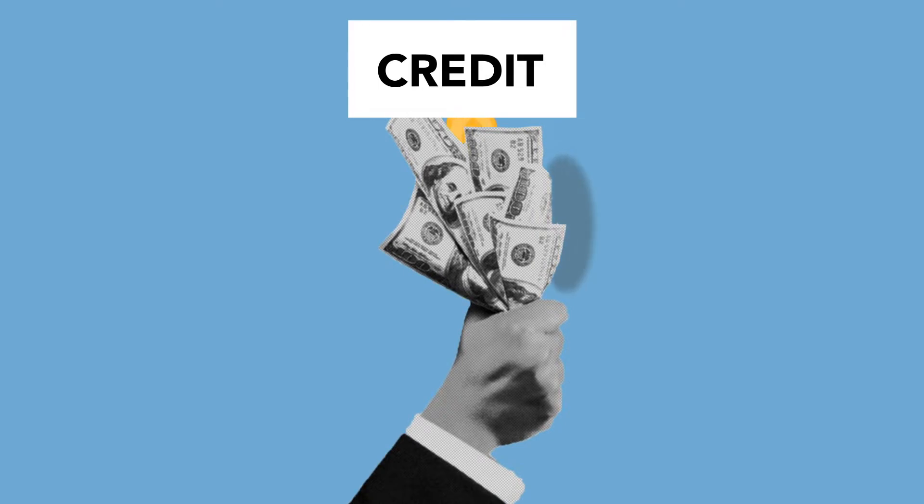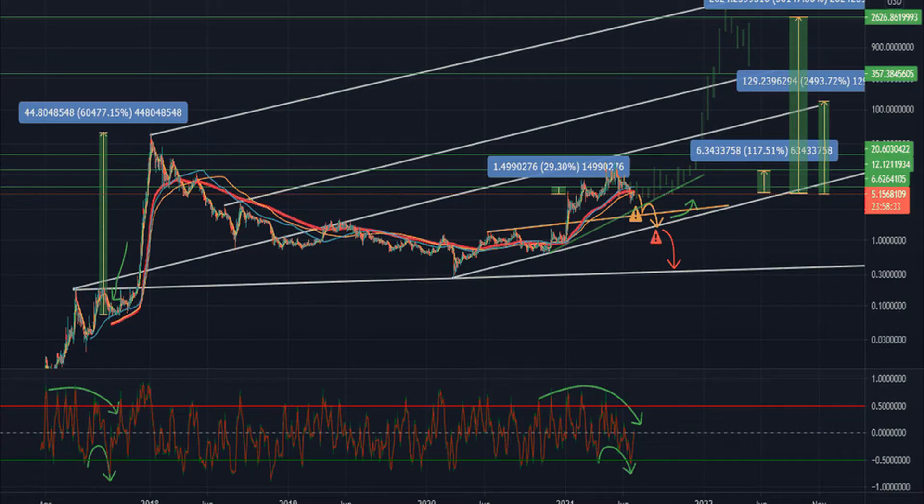If the MACD line continues to stay above the signal line, we might see a price rise in Nano in the near future.